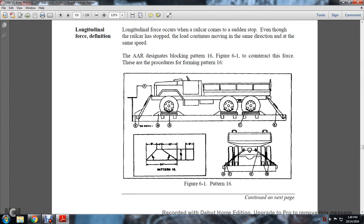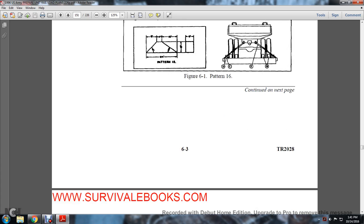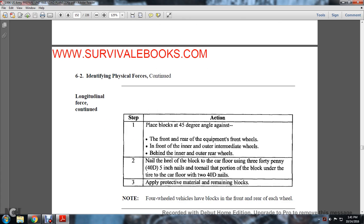Pattern 16 is shown applied to a truck. Longitudinal force procedure, Step 1: place blocks at 45-degree angles against the front and rear of the equipment at the front wheels, and in front of and between the inner and outer intermediate wheels, and between the inner and outer rear wheels. Nail the heel of the block to the car floor using 40-penny (5-inch) nails. Nail the portion of the block under the tire to the car floor with two 20-40D nails. Apply protective material to remaining blocking.